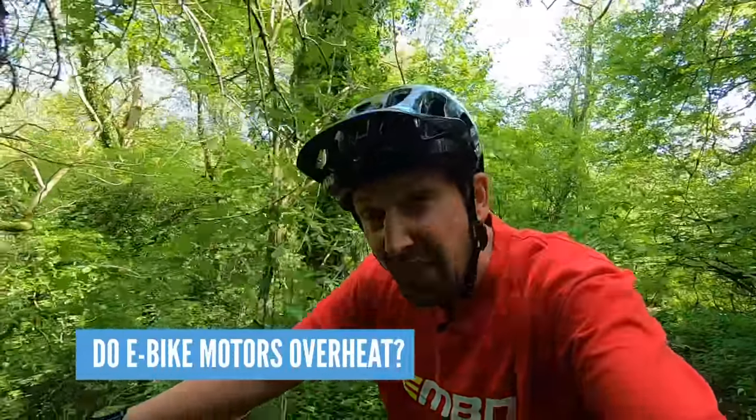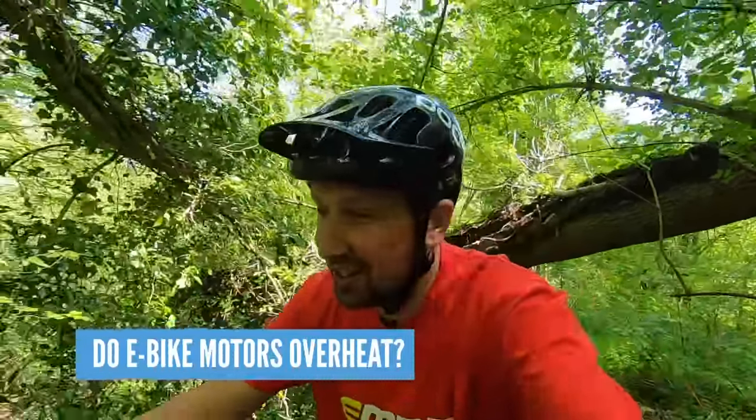Do e-bike motors overheat? Generally no. I've had it once on a hub drive unit going up a massive mountain at crazy speeds on really steep terrain. Any motor put under abnormal load for a long time could possibly overheat, but if it does, the software on the bike will shut the motor down before any damage hopefully occurs.